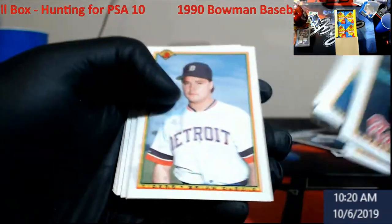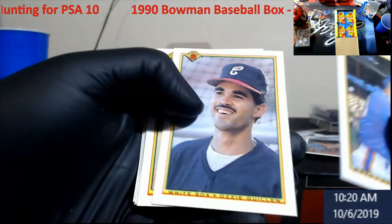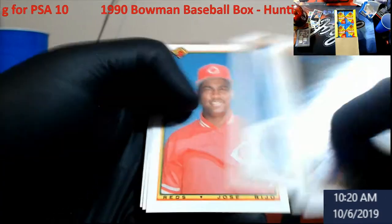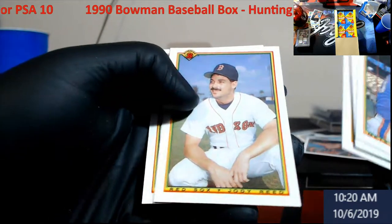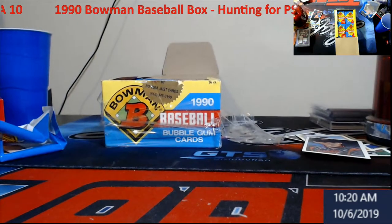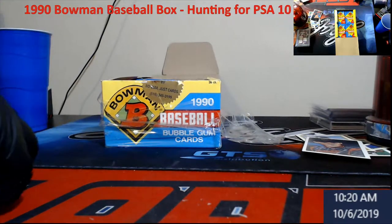Marquise Grissom — gum stain, dude. Greg Vaughn, people liked him back in the day. One thing I messed up on — I didn't bring something to throw the gum in. I thought there was no gum when I saw the sticker.